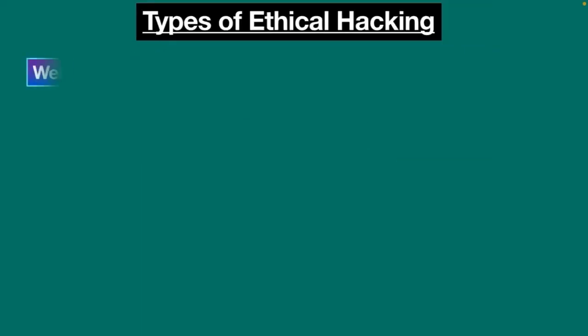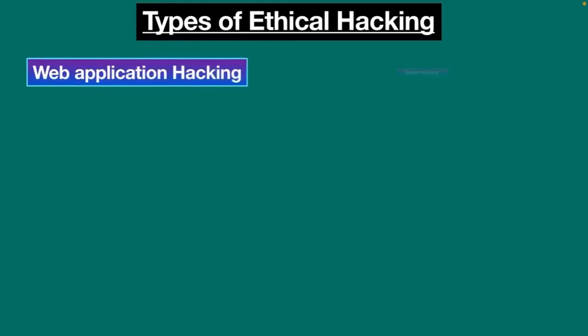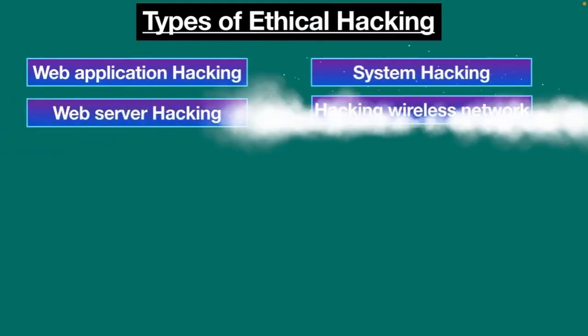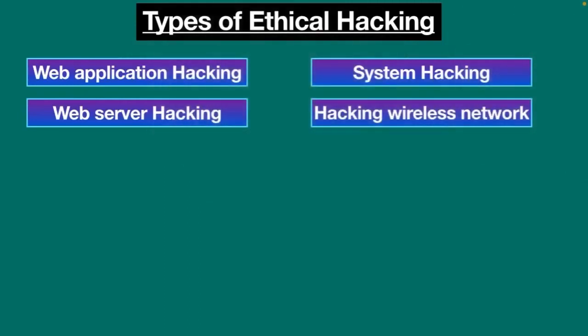These are the different types of ethical hacking: web application hacking, system hacking, web server hacking, hacking wireless networks, and social engineering.